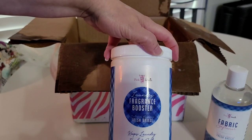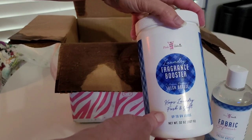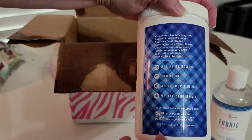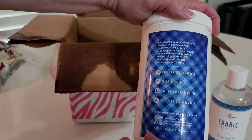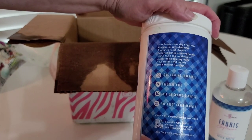In here we've got a laundry fragrance booster in Fresh Breeze. It says it keeps laundry fresh and soft, and this is up to 64 loads. Laundry fragrance booster — warm floral, white musk, sandalwood — making doing laundry easy peasy. Your clothes will be left smelling fresh for days.